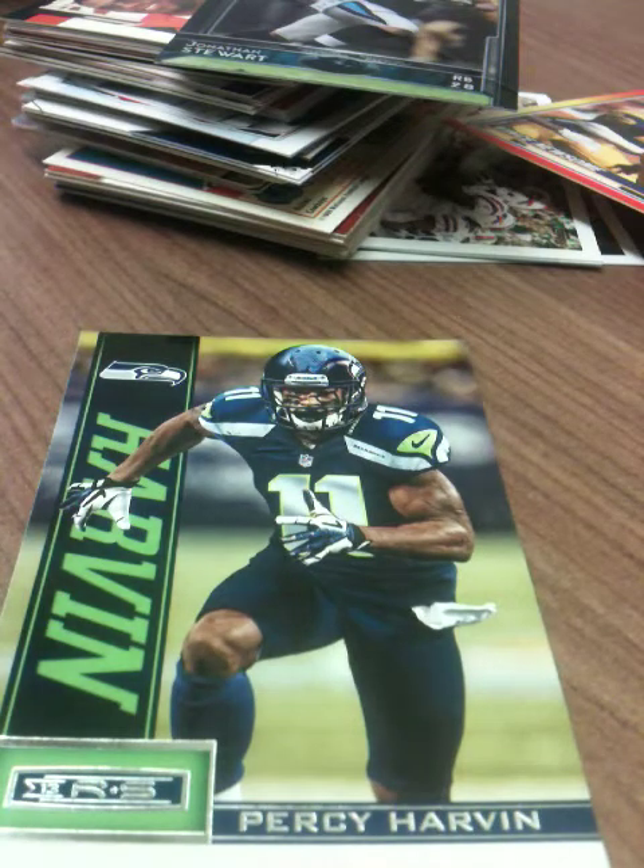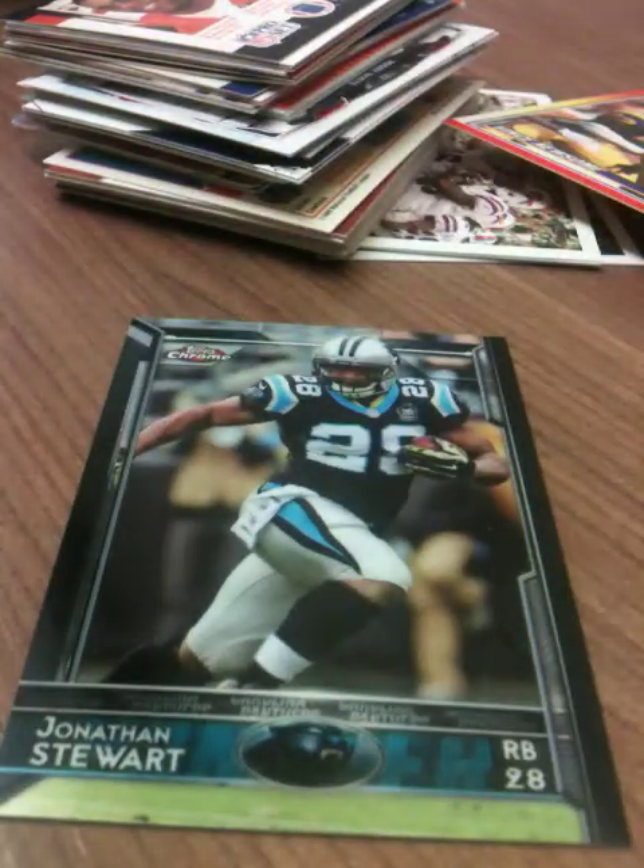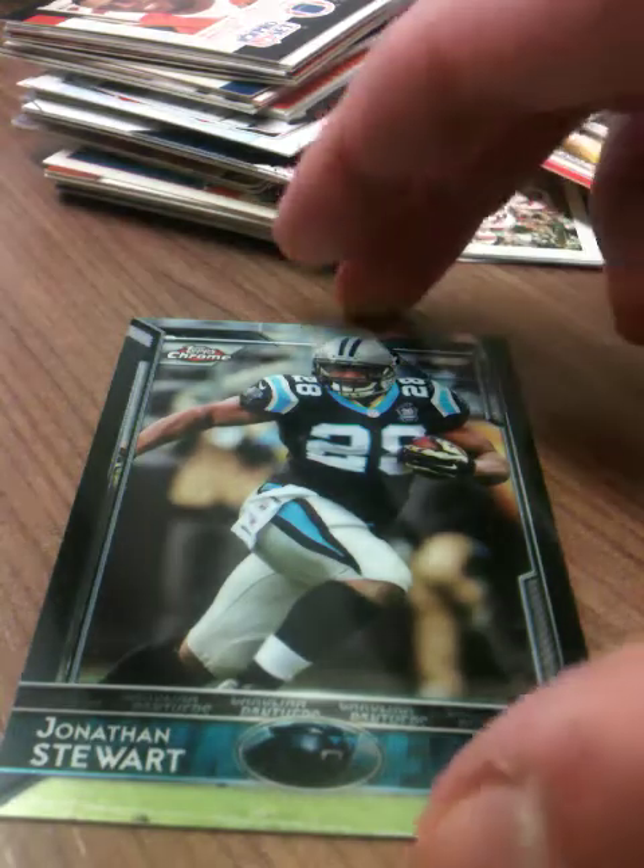Got a Percy Harvin for my 2013 collection — that's kind of nice. A Topps Chrome Jonathan Stewart, Topps 2015 — really great collection. I'm gonna miss Topps, just got a feeling I'm really gonna miss Topps.